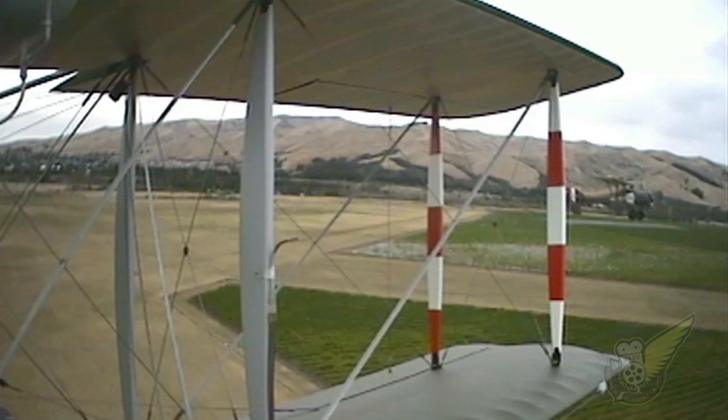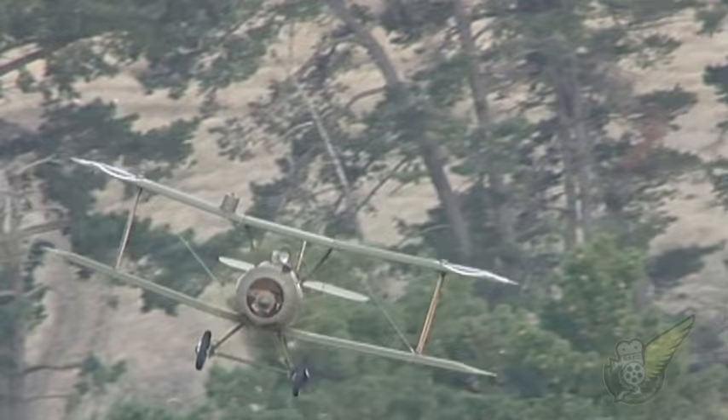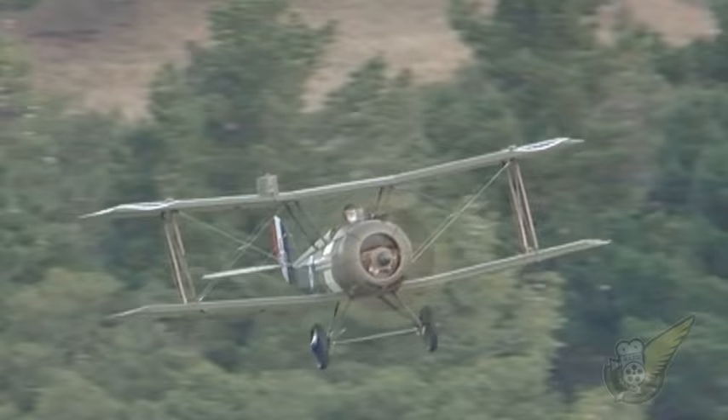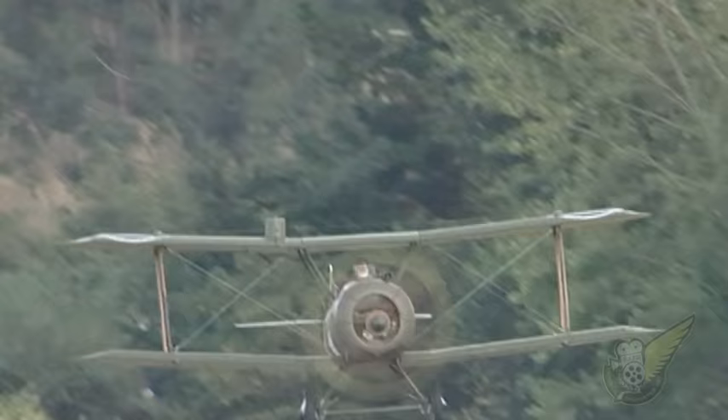The DH5s were used as advanced trainers for a short time afterwards, but soon became completely obsolete. This replica aircraft is the only known DH5 in existence, and after its arrival at Ormaka underwent a complete overhaul.